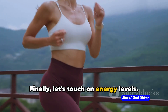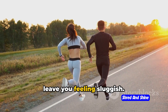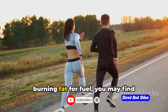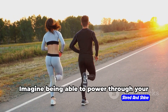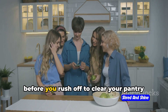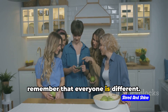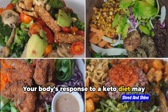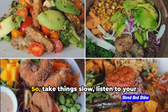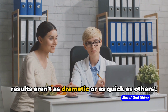Finally, let's touch on energy levels. You might think that cutting out carbs — our body's main energy source — would leave you feeling sluggish, but many people actually report the opposite. Once your body adjusts to burning fat for fuel, you may find yourself with more energy. Imagine powering through your day without that mid-afternoon slump. But it's important to remember that everyone is different — your body's response to a keto diet may not be the same as your neighbor's or that fitness influencer you follow on Instagram. So take things slow and listen to your body.